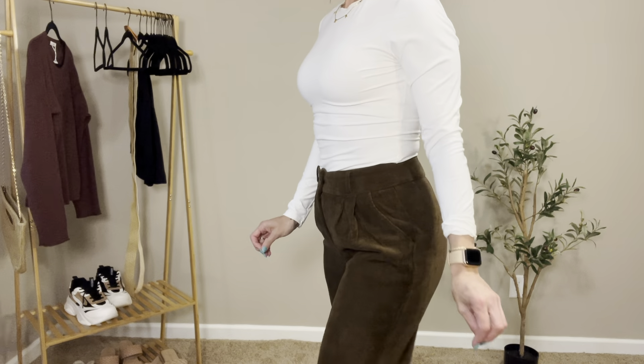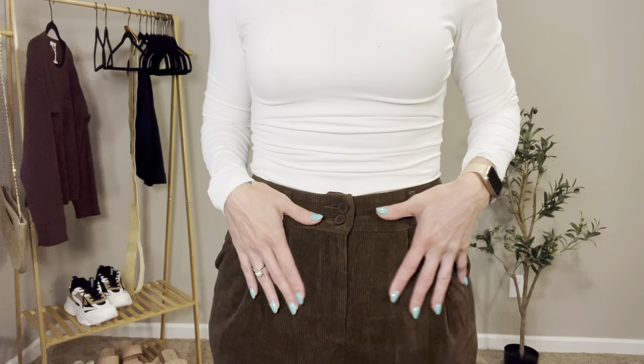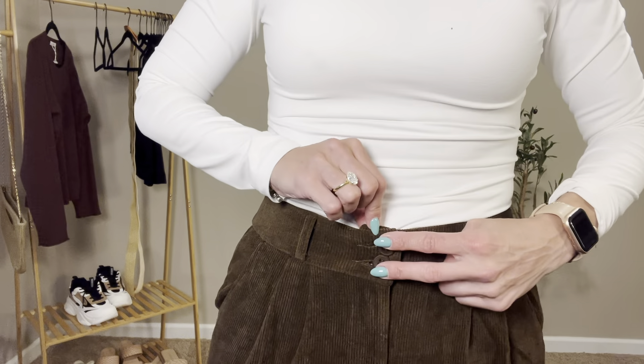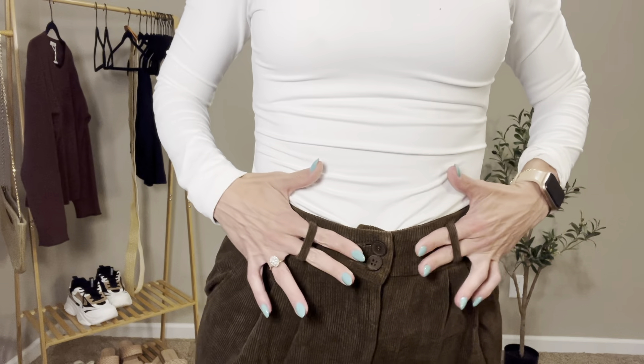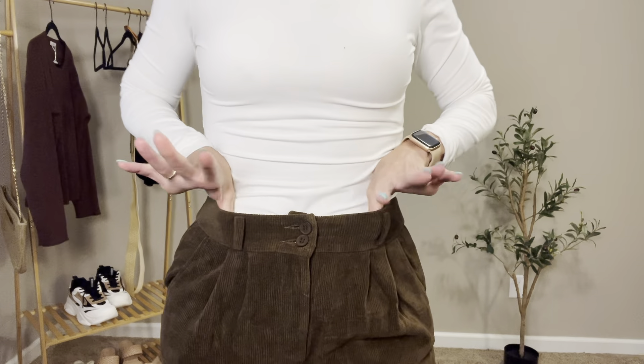Overall, these pants are so cute and very well made. I love these front pleats — super cute. Double button, full zip, and there are small little belt loops here. There's no stretch to the waistband at all.